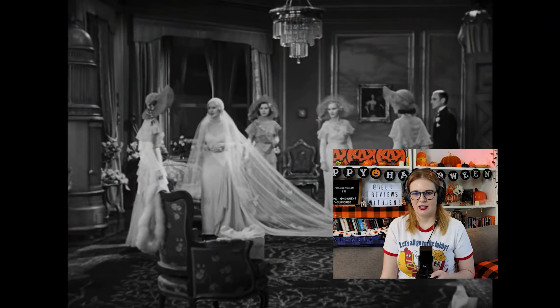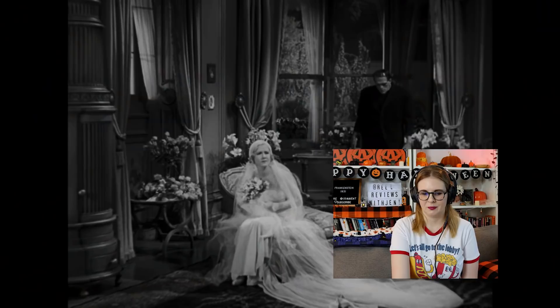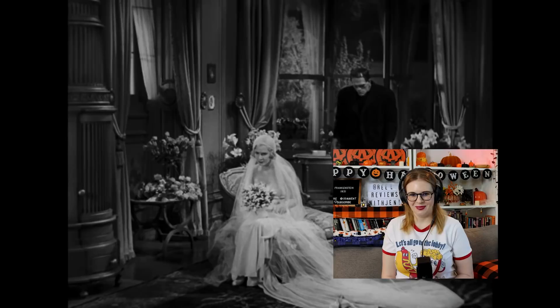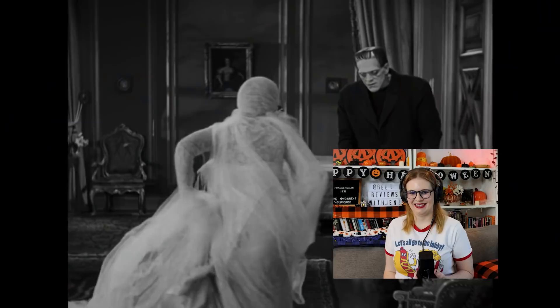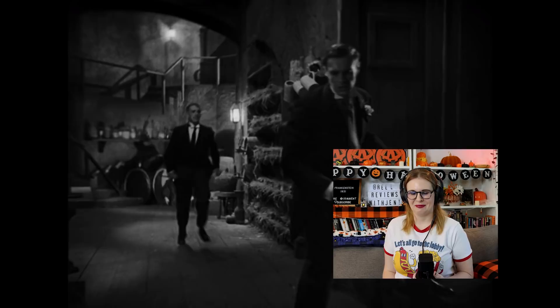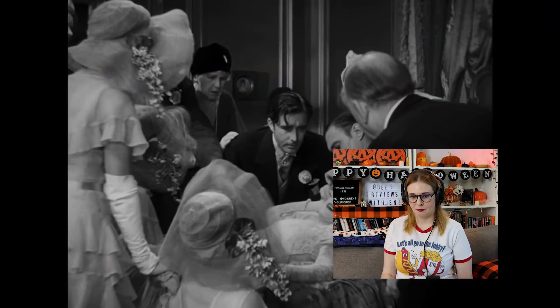That's a beautiful dress, and the cinematography for the time is so cool — so smooth. Did they have dolly systems in the 30s? Comment below and let me know. He's locking her in — oh my god, on our wedding day! Yeah, he just blends in perfectly. It's such a contrast between her white wedding dress and him all in black. She was foreshadowing saying she had a bad feeling something was gonna tear them apart today — yeah, you locked the freaking door.